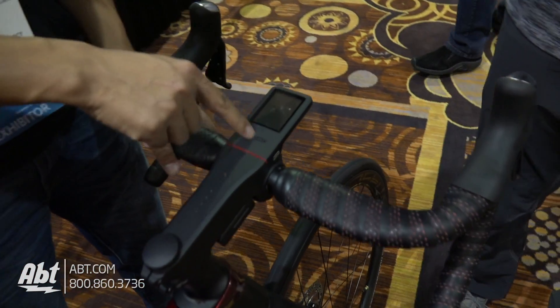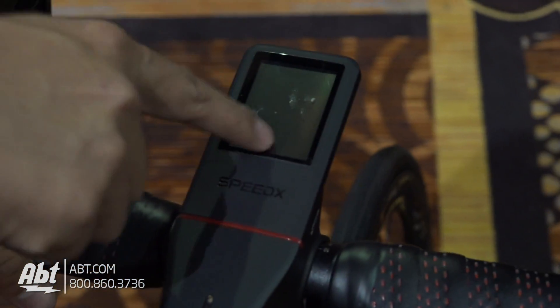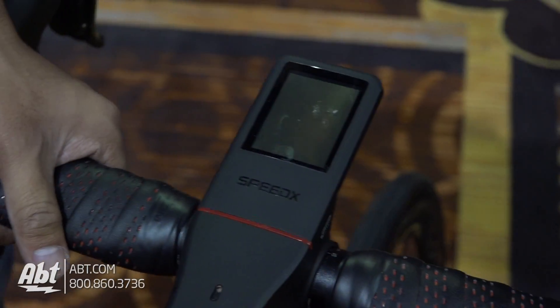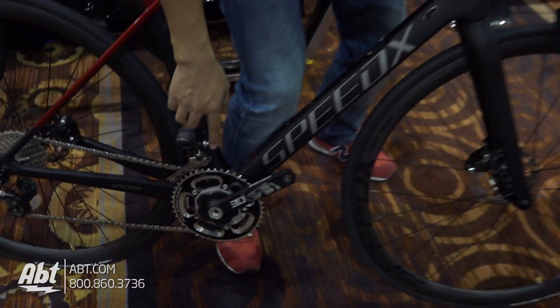We have two technology parts. The first is Speed Force — it collects all the data like cadence, altitude, and GPS. And we also have another technology part here: the power meter.